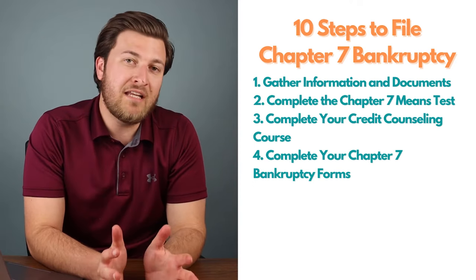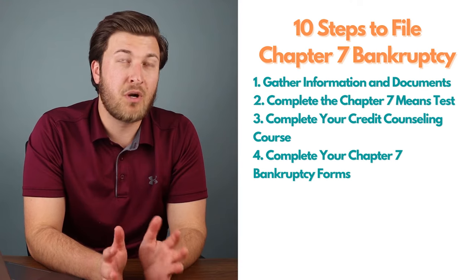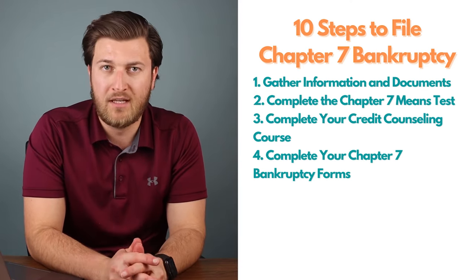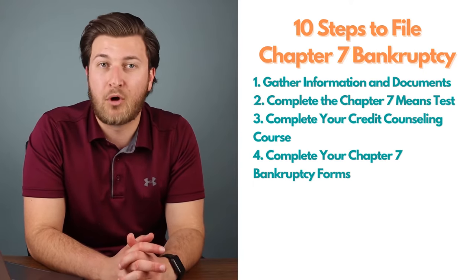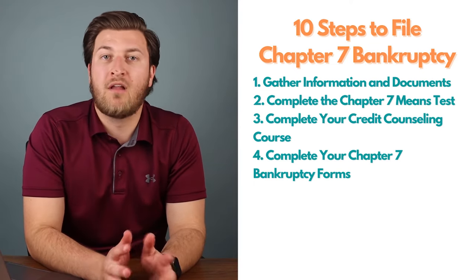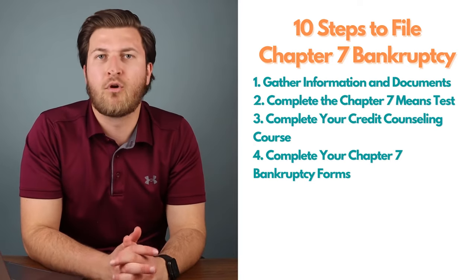Step four: complete your bankruptcy forms. There are roughly 24 forms altogether for Chapter 7, and depending on your information and your case, you could see potentially 70 or more pages within all these forms. You should be able to access all of them through the official bankruptcy court website, whether it's Chapter 7, Chapter 13, or other chapters.